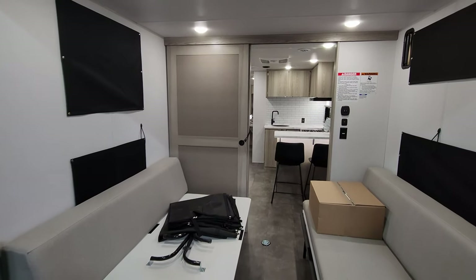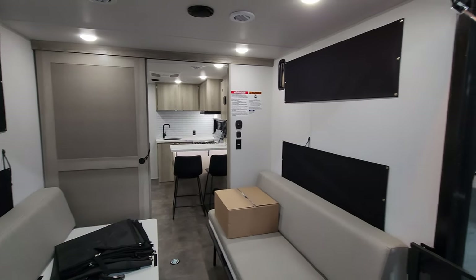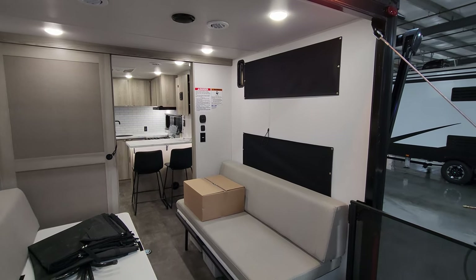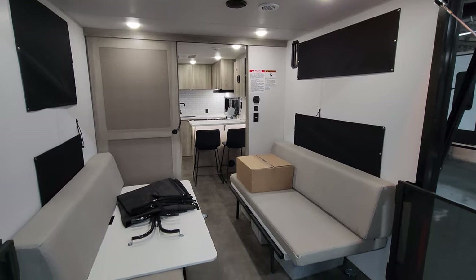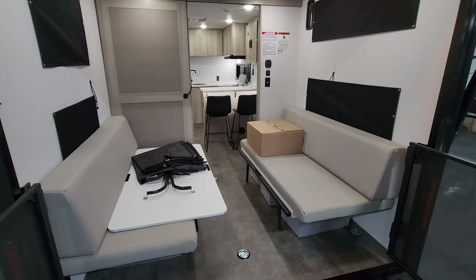There's a sliding door for privacy. There is an option for a folding bed system that goes back here as well, so you could turn this into a quad bunk instead of just a two-bunk area.